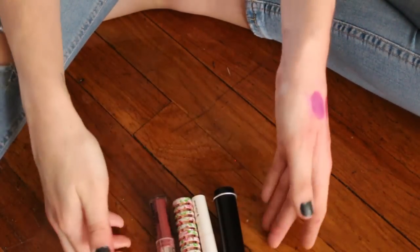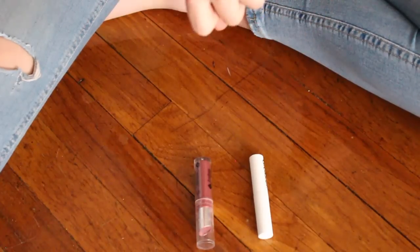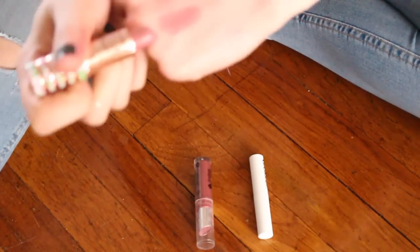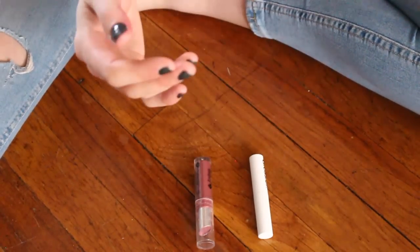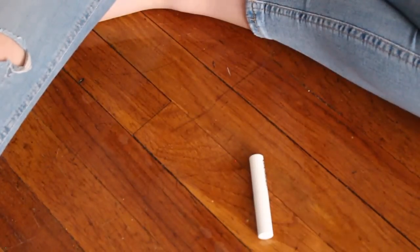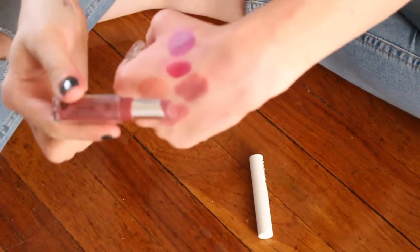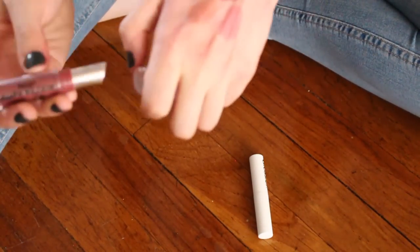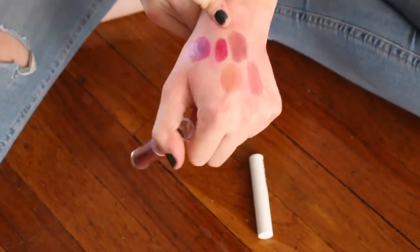This appears to be my final four bullet lipsticks. This one is by Pretty Vulgar in the shade Baby Doll — that color is stunning and I really haven't worn it enough to have a full opinion, so I'm going to keep it for now. This is by Jordana — their Modern Matte lipstick in Matte Classy. I really enjoy this color but I remember the formula being a bit too drying for me, so I am going to pass that one on.